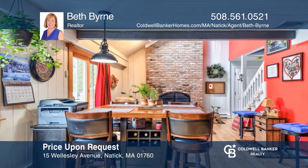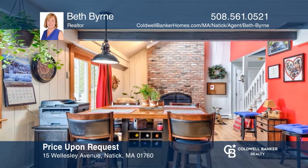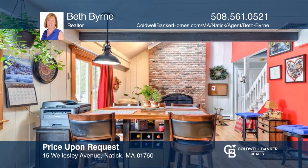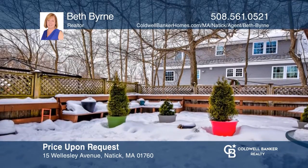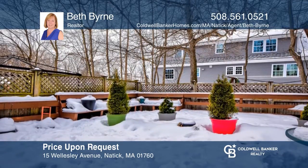This beautiful townhouse on a dead-end street has no condo fees, three bedrooms, an eating kitchen, cathedral ceiling, and deck. Beth Byrne is ready to give you the keys to your dream home. Give her a call today.